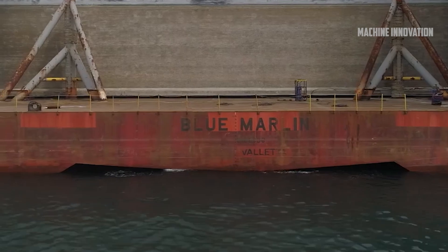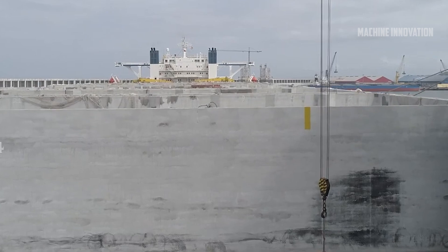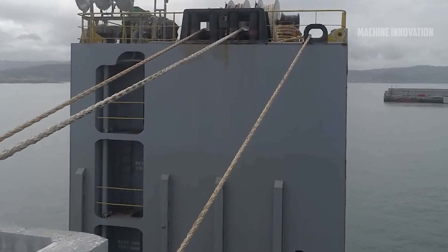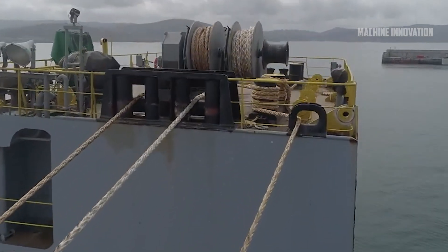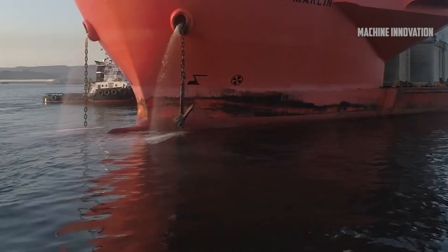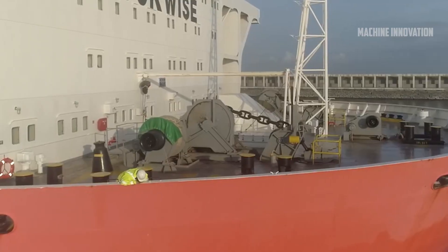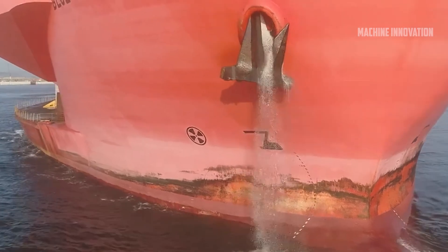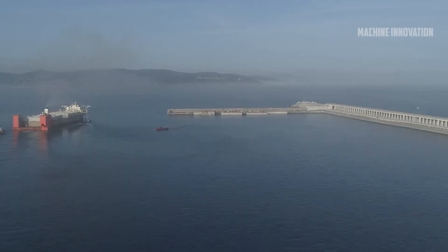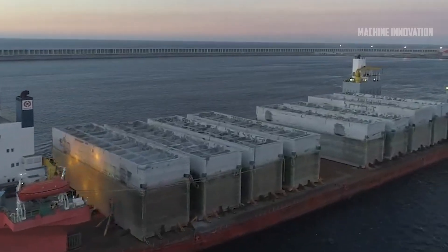L-shaped structures were welded to the platform of the Blue Marlin, the vessel responsible for transporting the caissons. The securement process was vital to prevent any movement during the long voyage. Before transportation, the platform holding the caissons was carefully immersed into the water at a speed of 1 meter per hour, ensuring the immersion was done gradually and safely. The precision of this process was critical to prevent damage to the caissons or the platform. Once fully immersed, the Blue Marlin set sail for Aberdeen, covering approximately 2,000 kilometers at a cruising speed of 13 knots.